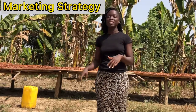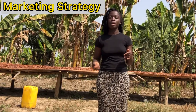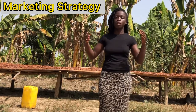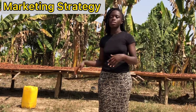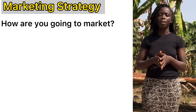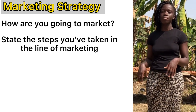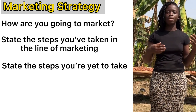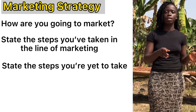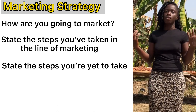Now let's move to your marketing strategy. You have taken care of the pigs — they have grown, the gilts or sows are giving birth to large numbers of piglets, and the piglets are going to become healthy boars and gilts. How are you going to market them? Do you have an open market? Do you have people you are going to supply to? Whatever steps you've taken in the line of marketing, state them in your plan. And whatever steps you are now going to take going forward, state those down too.